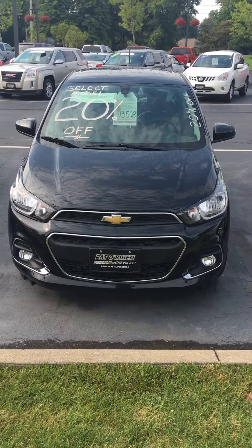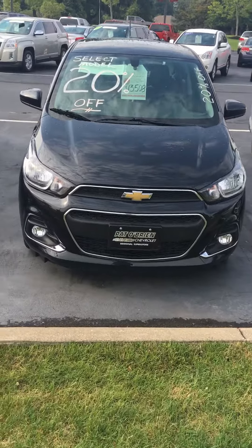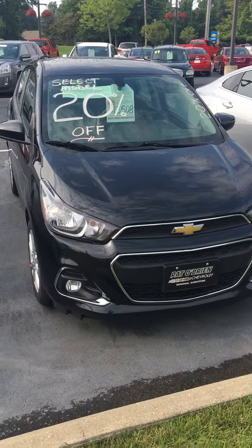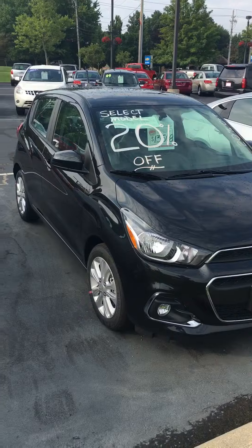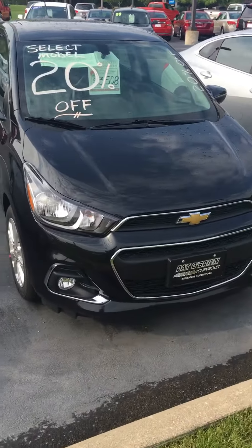Hey Tate, my name is Alex over here at Pat O'Brien Chevrolet in Westlake. I saw that you were interested in the Spark. I know you're looking at 2017s — we only have the 2016s here right now. This one in particular is 20% off the MSRP, so it's the cheapest one you're going to get.